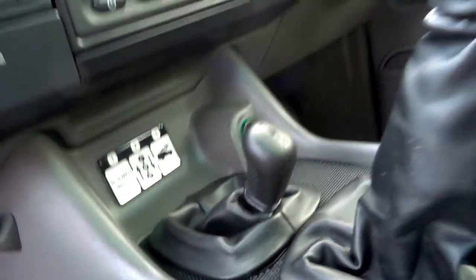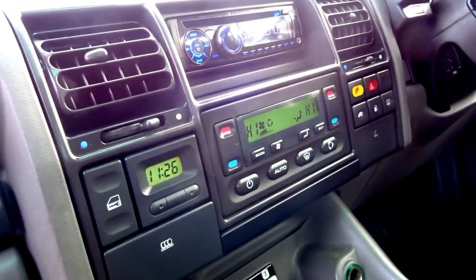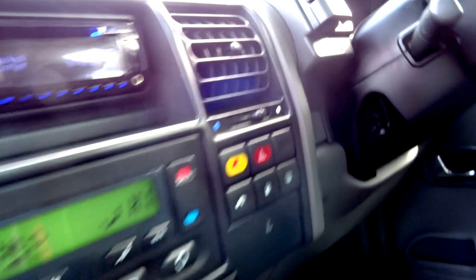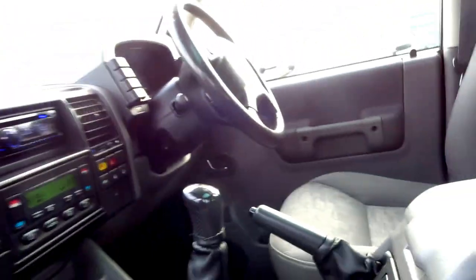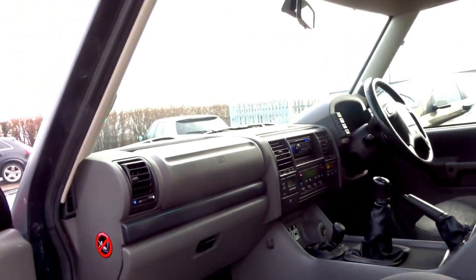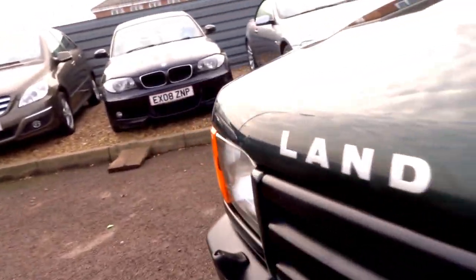High and low range gearbox, 5 speed manual, upgraded head unit with dual zoned air conditioning, hill descent — as you can hear it's ticking over nicely.